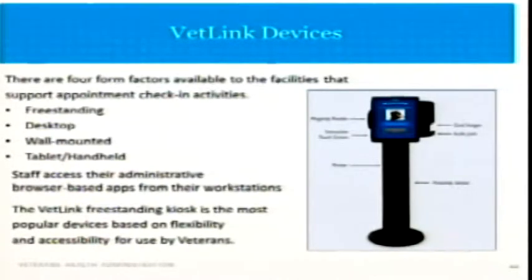The devices themselves are standalone, freestanding — as is right here in the corner. They're also available as a wall mount, a tabletop, and tablets. The staff are able to access all the information and see everything that's going on in the kiosk through a browser-based app from their workstations, and are able to use that same app to communicate internally between staff, between staff and clinicians, front office, back office, and so on.